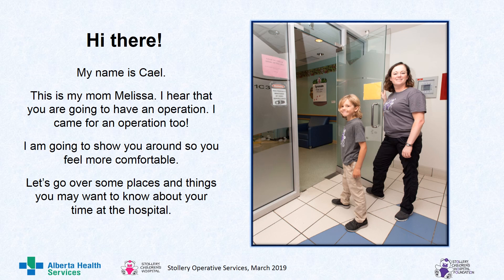Hi there. My name is Cale. This is my mom, Melissa. I hear that you are going to have an operation. I came for an operation too. I am going to show you around so you feel more comfortable. Let's go over some places and things you may want to know about your time at the hospital.